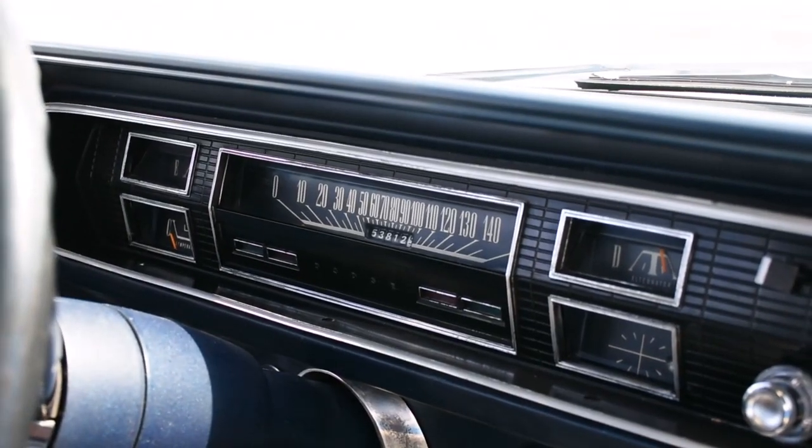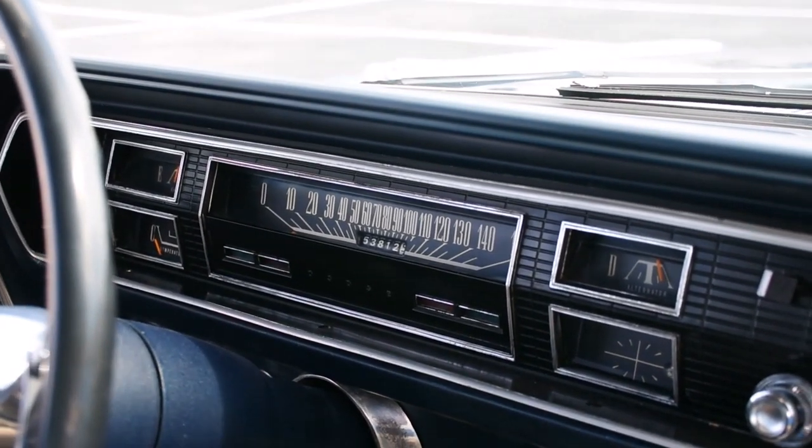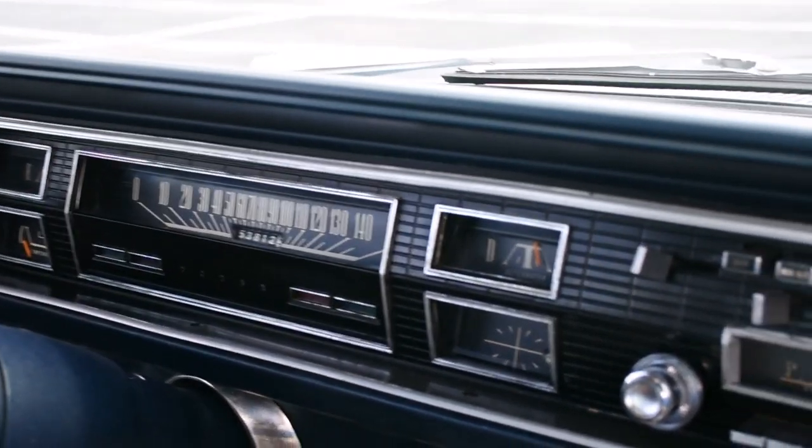The gauge works. The alternator gauge — we're all in good shape here.